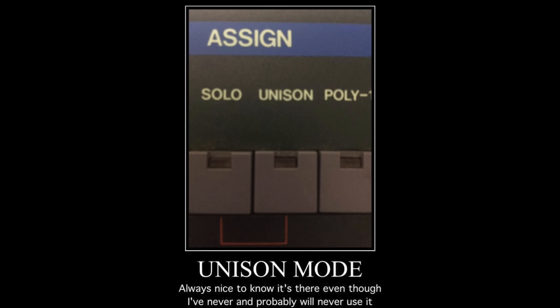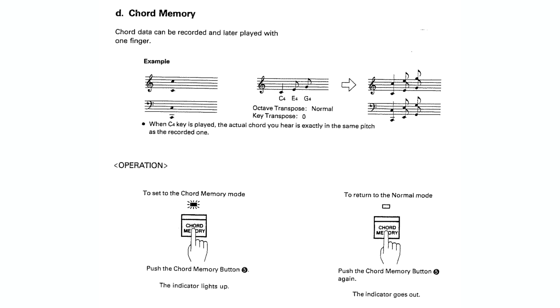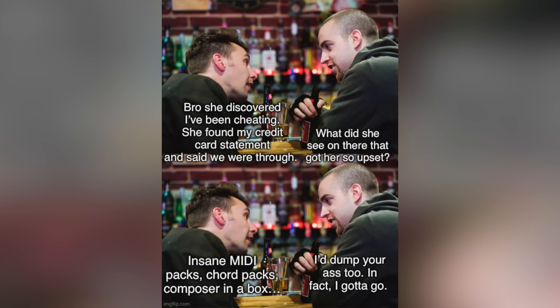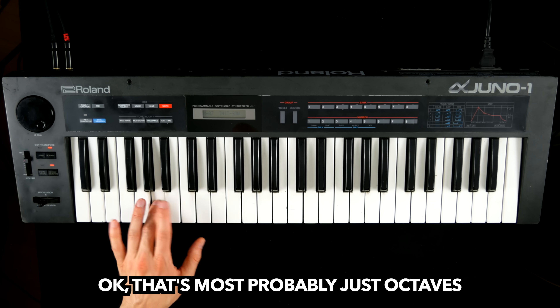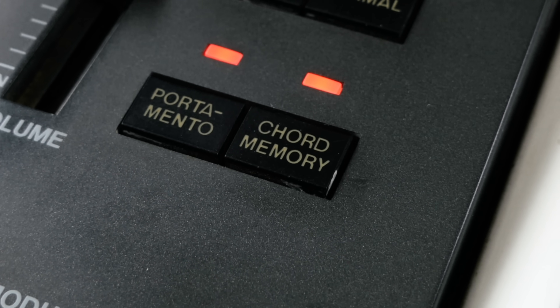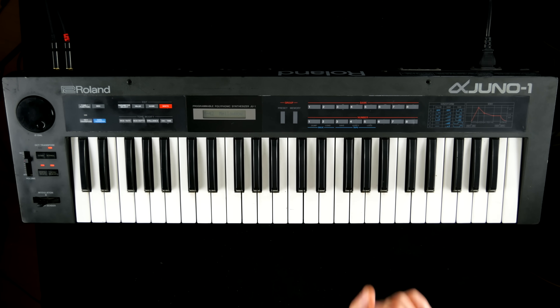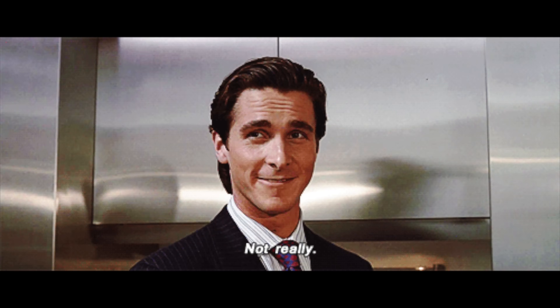The undocumented unison mode is shrouded in mystery, but as long as you don't define a chord yourself, chord mode sounds pretty unison to me. Especially nice with portamento, and it's great for housey steps too.